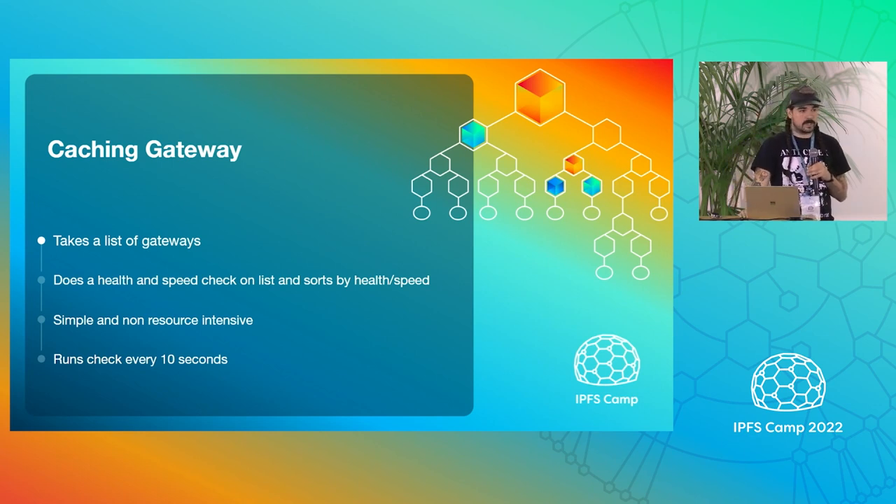The caching gateway: basically it takes a list of gateways that we already have preloaded into the app, does a health and speed check on that list, and then sorts them by health and speed. It's really simple and not resource intensive. We're not calling it a racing gateway because we're not putting off every request to every gateway every time — we're running it only every 10 seconds. So it fits for low energy, lower power situations.